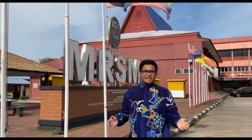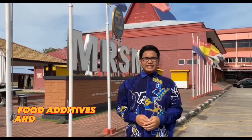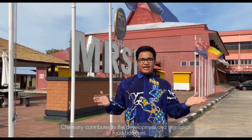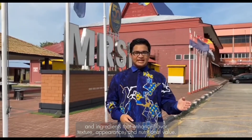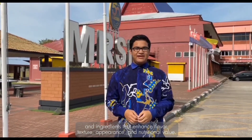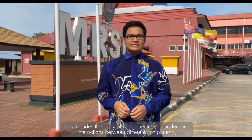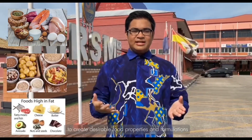The next point is food additives and ingredients. Chemistry contributes to the development and regulation of food additives and ingredients to enhance flavor, texture, appearance and nutritional value. This includes the study of food chemistry and understanding interactions between different components such as proteins, carbohydrates and lipids to create desirable food properties and formulations.